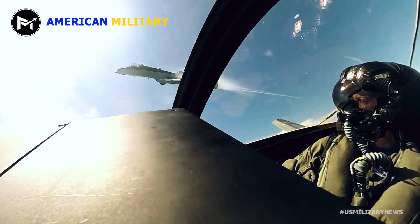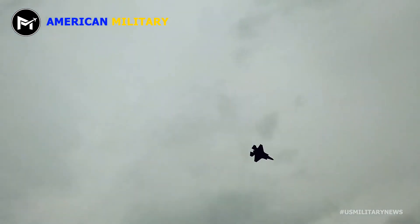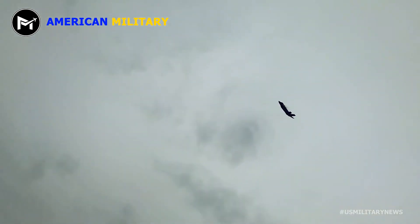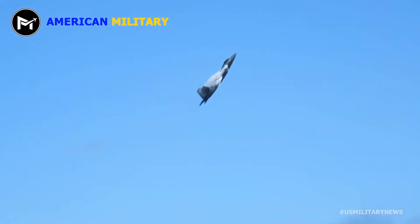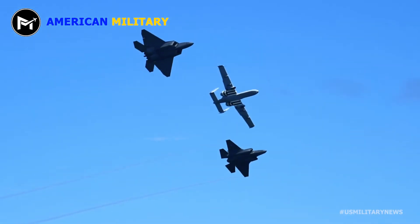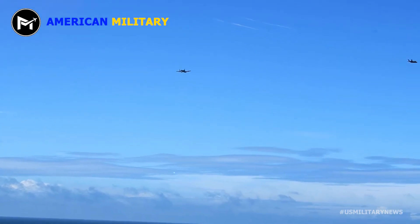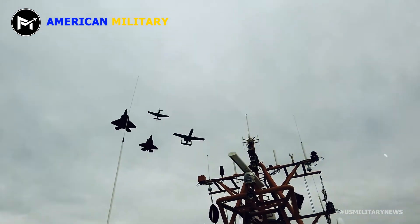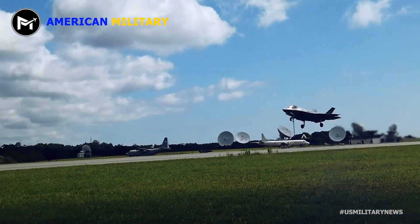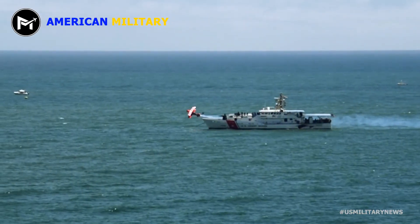The F-22 Raptor has proven to be an aircraft that can engage an enemy but has speed on its side as well. Its engines are able to produce more thrust than any current fighter engine flying today, while the Raptor's aerodynamic airframe along with increased thrust allows it to cruise at supersonic airspeeds without utilizing its afterburner, a characteristic known as supercruise. The aircraft is powered by two Pratt & Whitney F-119-PW-100 turbofan engines with afterburners and two-dimensional thrust vectoring nozzles, and each provides 35,000 pounds of thrust. The F-22 can roar into action and get out just as quickly, and it can certainly hold its own against the opposition.